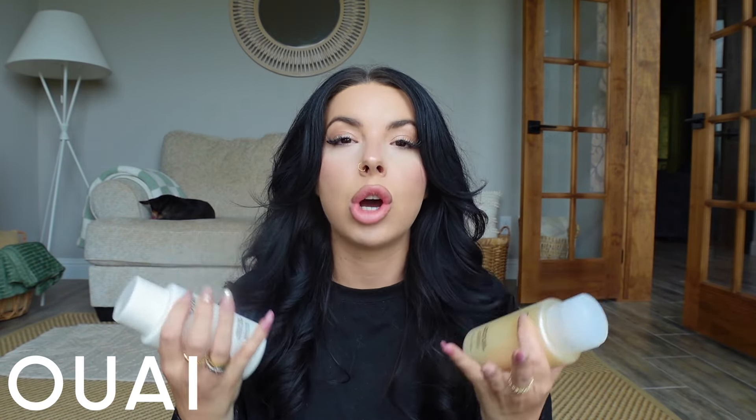Before I jump into all of those goodies, I do have some other goodies to show you, and I also need to thank the sponsor of today's video, and that is OUAI. I do not have enough good words for this brand. They have changed my hair so much and made it so much healthier.